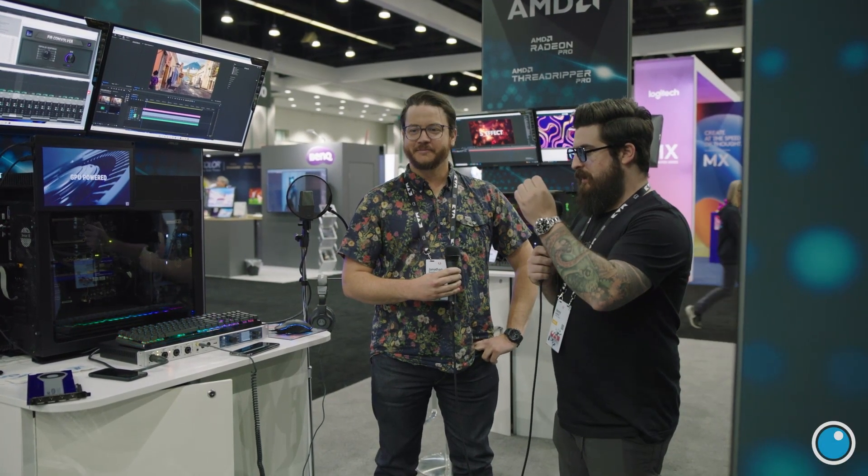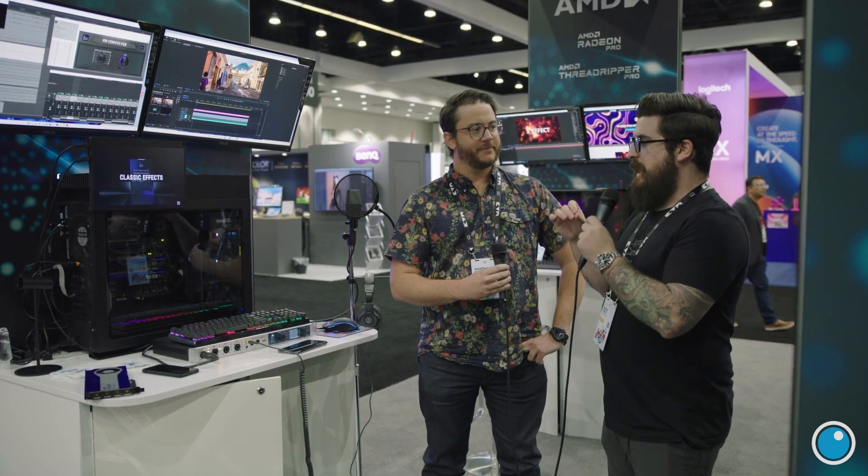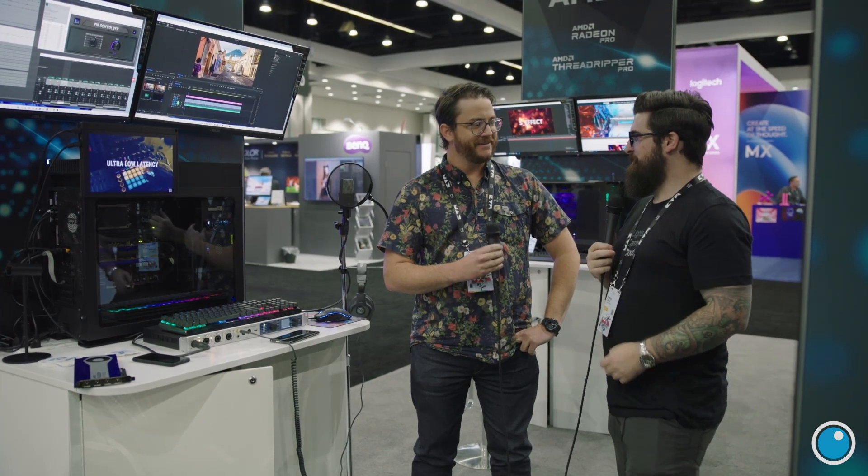We're here at the GPU Audio booth to talk about audio processing on GPUs. Running a podcast, it hadn't occurred to me that you weren't using the entire system for audio processing. As filmmakers, we think the most taxing thing is 8K Red footage, not audio — the files are small. But effects, as I've just learned today, can be incredibly taxing on a system.